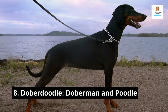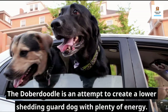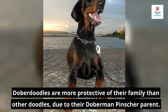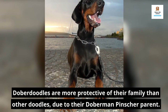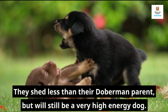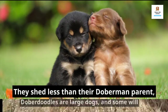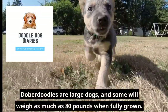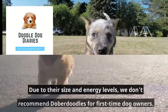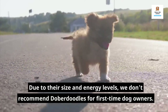8. Doberdoodle — Doberman and Poodle. The Doberdoodle is an attempt to create a lower-shedding guard dog with plenty of energy. Doberdoodles are more protective of their family than other doodles, due to their Doberman Pinscher parent. They shed less than their Doberman parent but will still be a very high energy dog. Doberdoodles are large dogs, and some will weigh as much as 80 pounds when fully grown. Due to their size and energy levels, we don't recommend Doberdoodles for first-time dog owners.